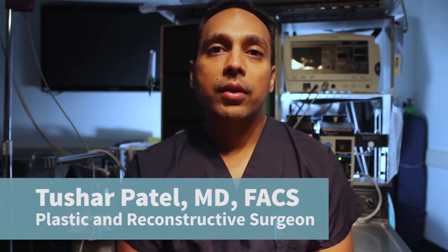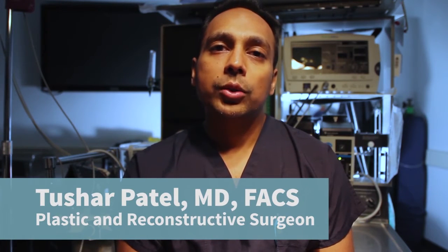Hi, my name is Tushar Patel. I'm a plastic and reconstructive surgeon. I also specialize in cosmetic surgery, and I'm here to answer your questions.